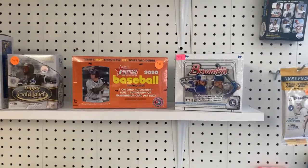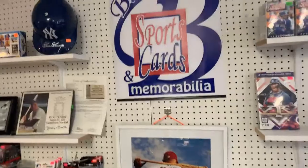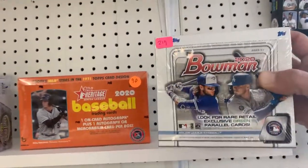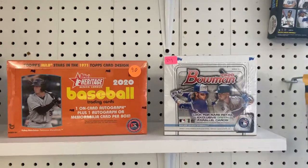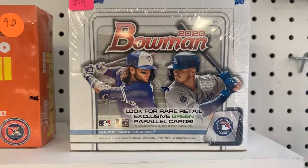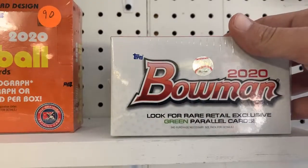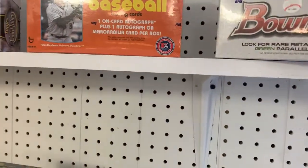Dwight, you were asking about the Bowman blaster. Where do we see a Bowman blaster? Oh, that's retail. Actually, buddy, that's one of the big retail boxes and it's got $219 on the sticker, but negotiable. That's actually $200, Tim says. Good deal. There's $20 right off, but that's got the retail green parallel in there and 24 retail packs, 12 per box.